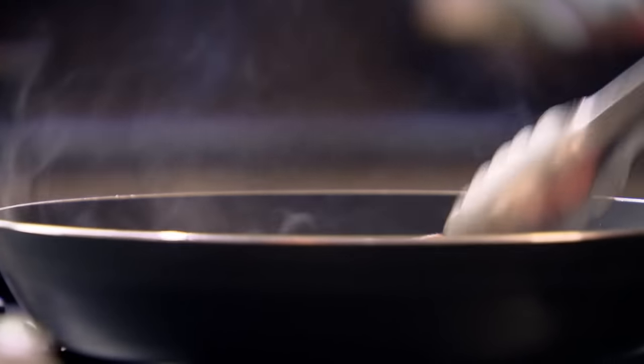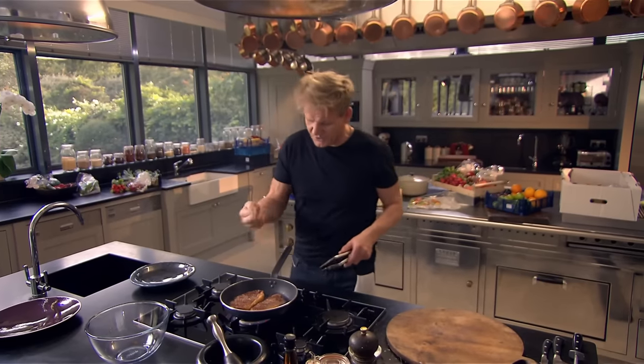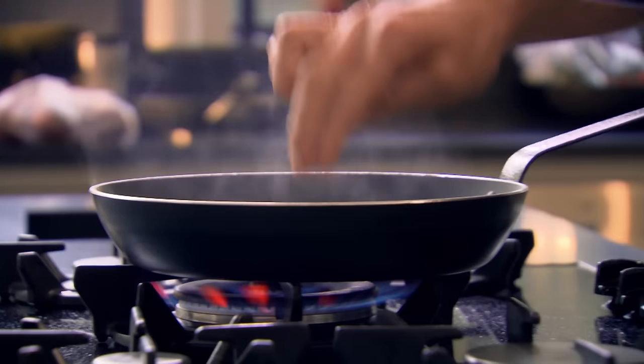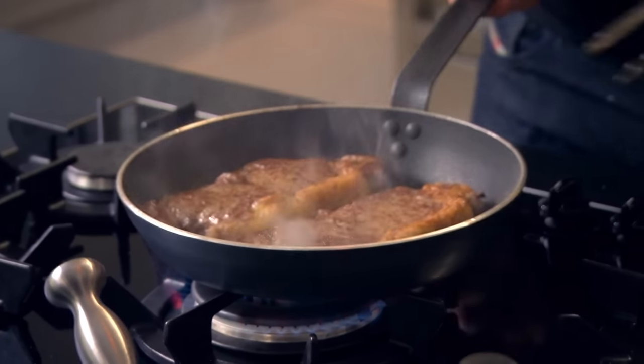Turn them over. Really important to have that steak up to room temperature before you start cooking it, so the inside is nice and warm — we spend less time in the pan and more time cooling down. Touch the steak with two fingers: it says rare. I'm happy for them to be rare because by the time I let them rest, they're going to go back to medium rare — it will continue cooking. Out, onto a plate, and let them rest.